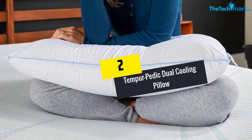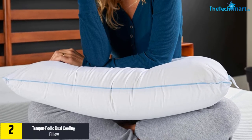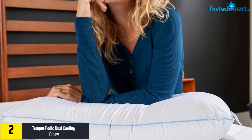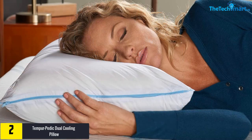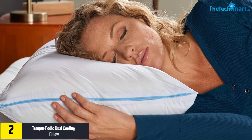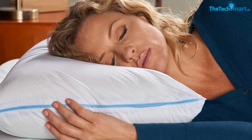At number 2, we have the Tempurpedic Dual Cooling Pillow. If you've been looking for the best cooling pillow to help you sleep better at night, this product from Tempurpedic will be the perfect option for you. It's constructed from high quality memory foam that is pretty durable and solid, yet soft enough to provide you with a deep and peaceful sleep. It comes with a breathable cover that can be easily removed and won't give you a hard time when washing.